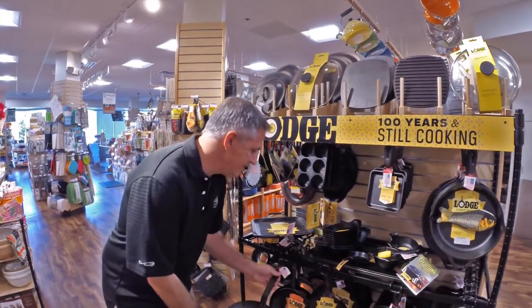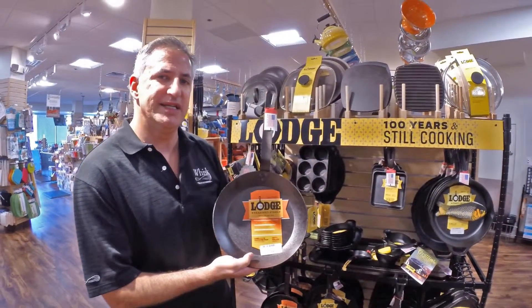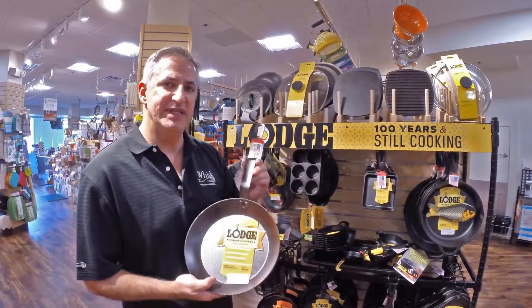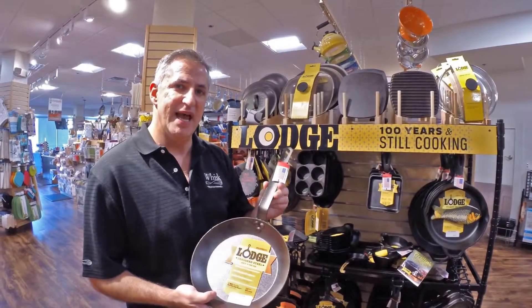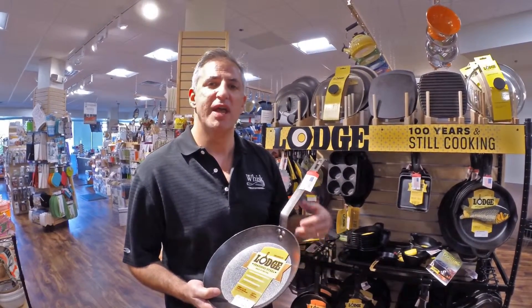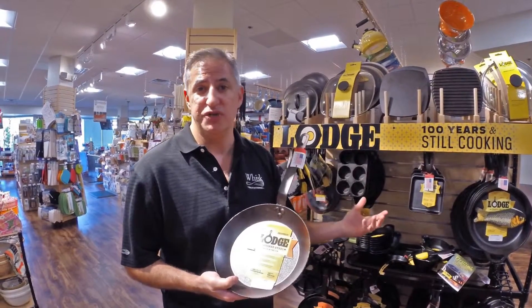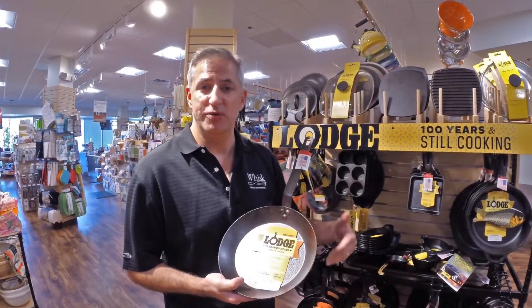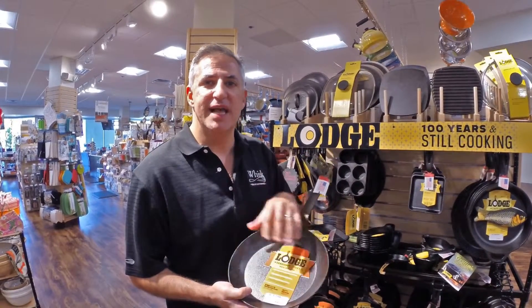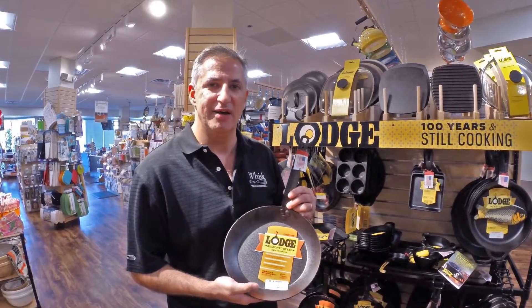We also have not traditional cast iron, but the Lodge seasoned steel. The benefit of the seasoned steel is that it's much lighter than cast iron, but performs like cast iron. So you can get it to an extremely high heat, but it heats up quicker than traditional cast iron will. Conversely, it will cool down quicker, but it also gets that nonstick property that people love in Lodge cast iron.